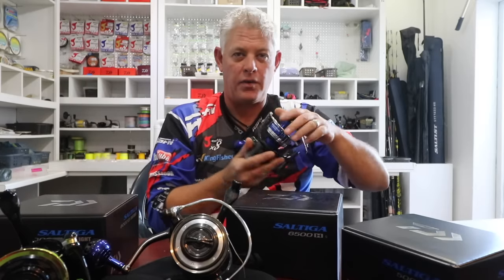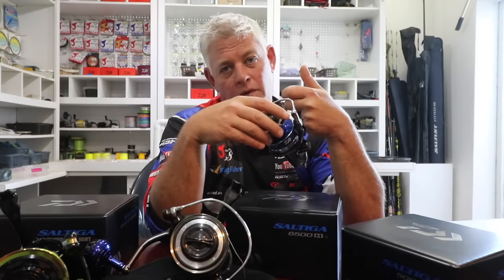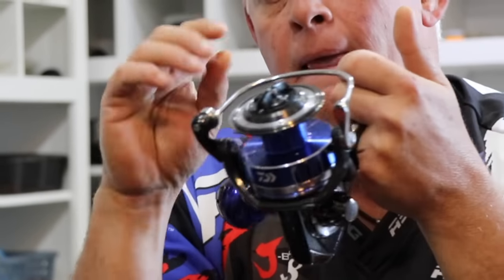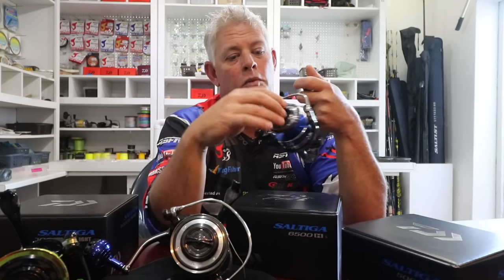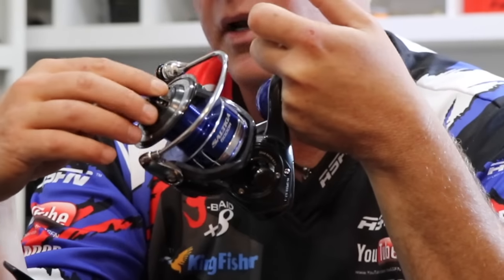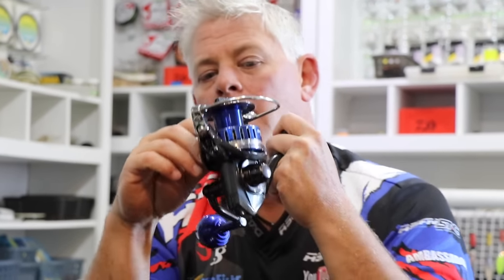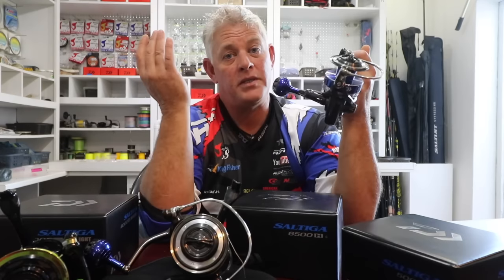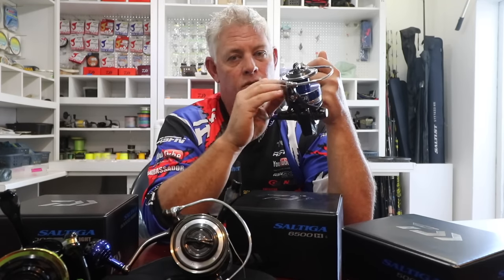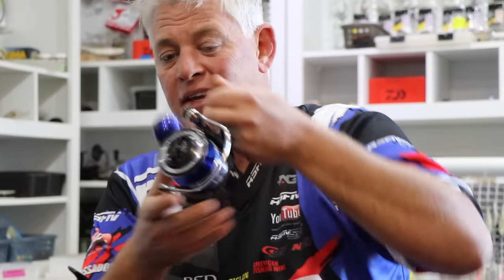This is a top-end reel and what it does for me is give me all the confidence in the world when I hook anything. With a 5000 reel like this, say I put 20 or 30-pound braid on — I will with confidence go target a fish up to 200 kilos. With 30-pound I'll be able to tighten up more on that fish and pull it harder. The thinner you go the more of a problem you have — a really big fish with stamina might need 600 to 800 meters of line and you might not have that capacity, so that's where you move to a bigger reel.